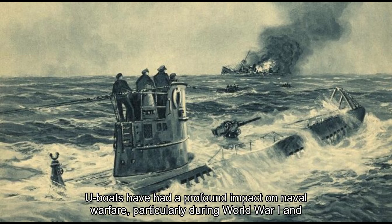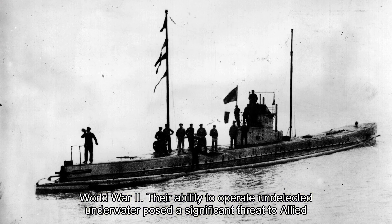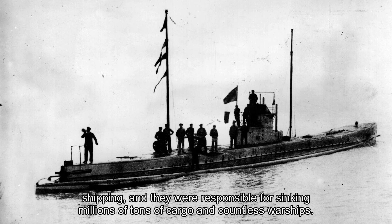U-boats have had a profound impact on naval warfare, particularly during World War I and World War II. Their ability to operate undetected underwater posed a significant threat to allied shipping, and they were responsible for sinking millions of tons of cargo and countless warships.